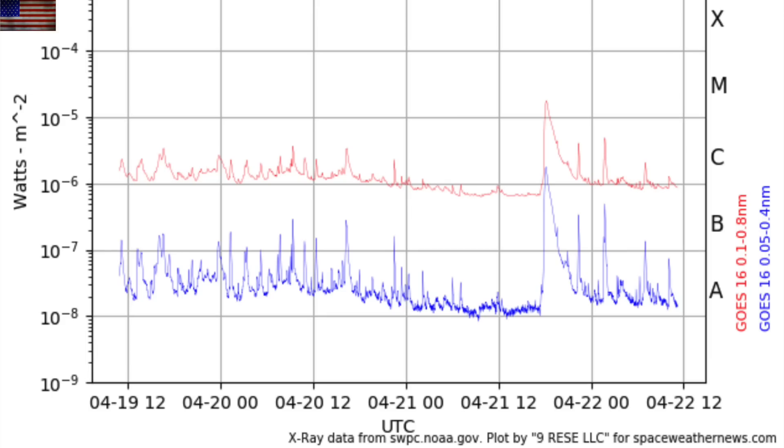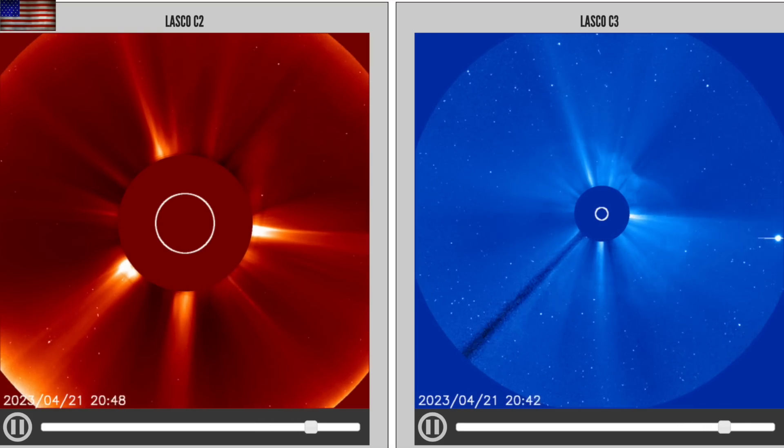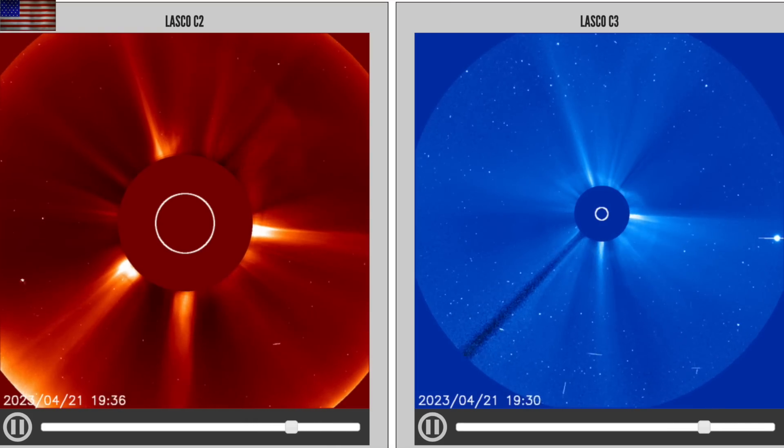The eruption produced an M-class flare that was of moderate duration, one of the signatures of a CME maker. Both SOHO LASCO C2 and C3 cameras captured the blast. Clearly a full halo eruption with Earth in the crosshairs.